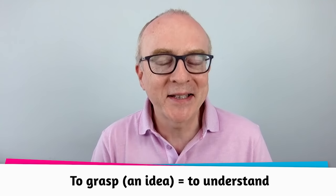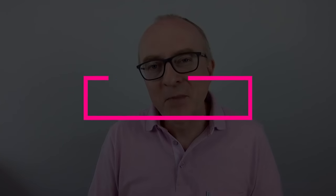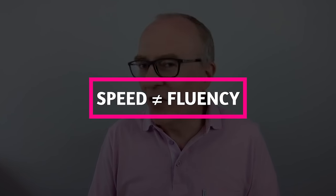Tip number one: speed. Don't speak too fast. Great communicators usually speak slightly more slowly than the normal speed of a conversation so that the listener will grasp the main idea. A problem for many students, especially if you speak quickly even in your mother tongue, is thinking that speed equals fluency. Speed and fluency are not the same. Speaking too quickly is actually a sign that you don't control your pronunciation.